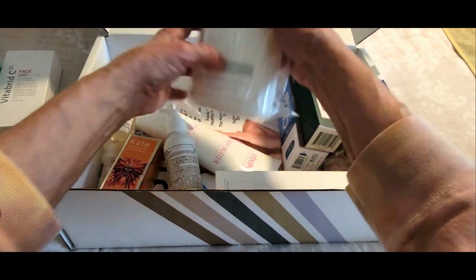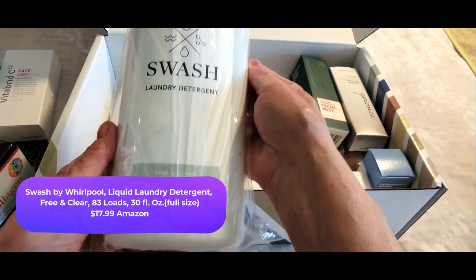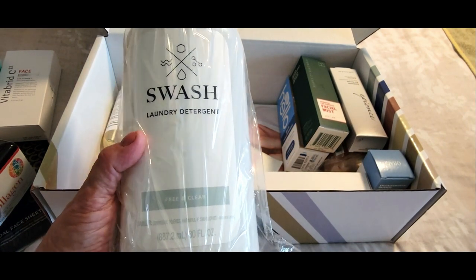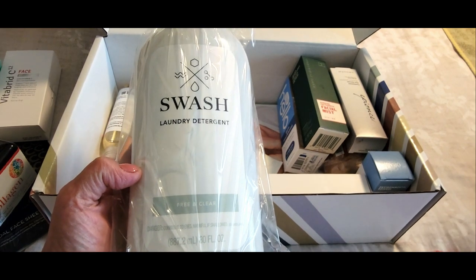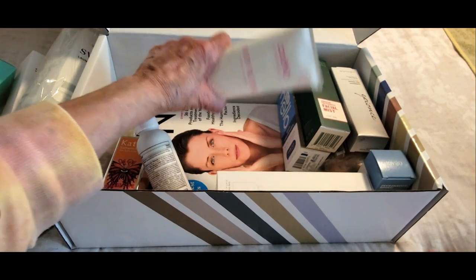This one I'm so excited about — it's by Swash and it's laundry detergent free and clear. I've heard people talk about this, and it's particularly good for folks that have laundry detergent sensitivity. I just can't wait to try this. Again, another big full-size product.